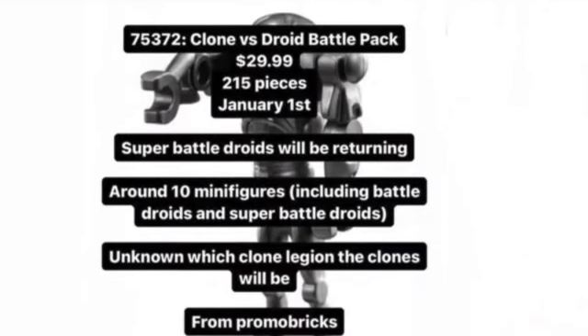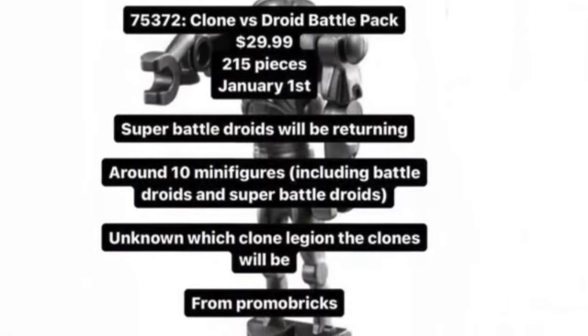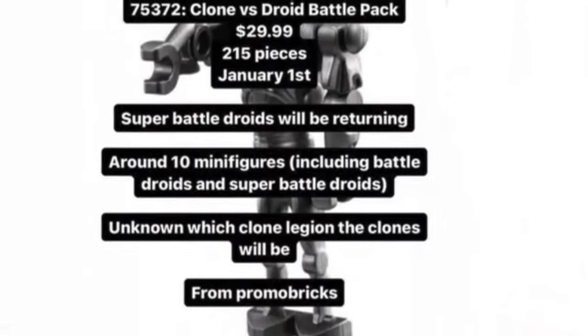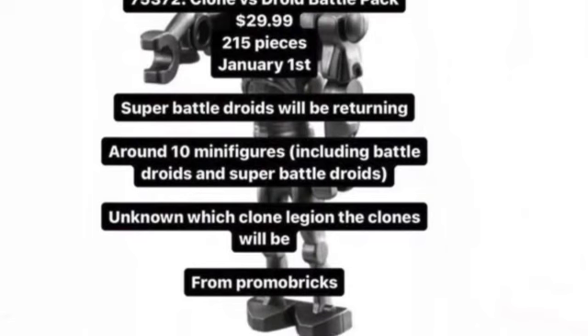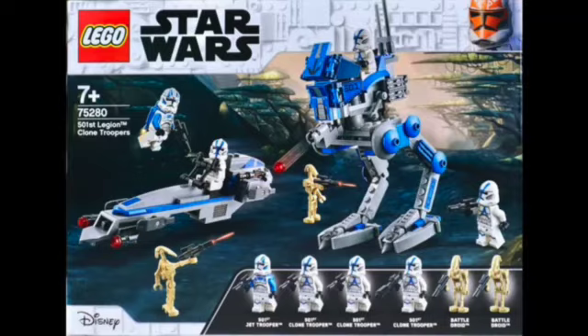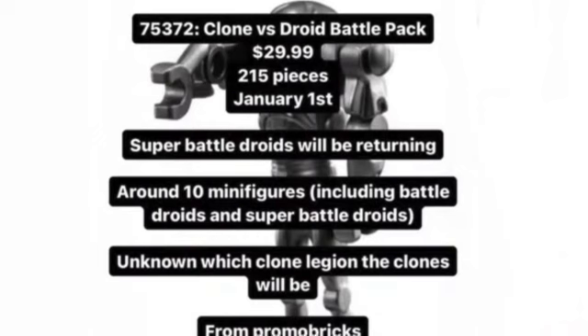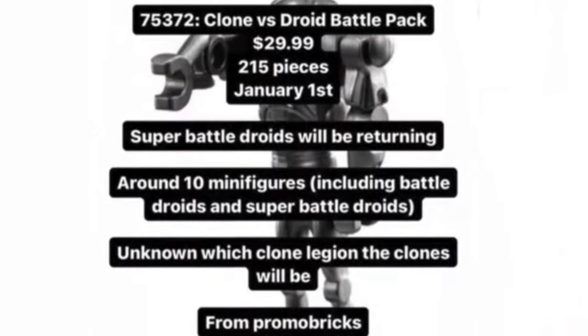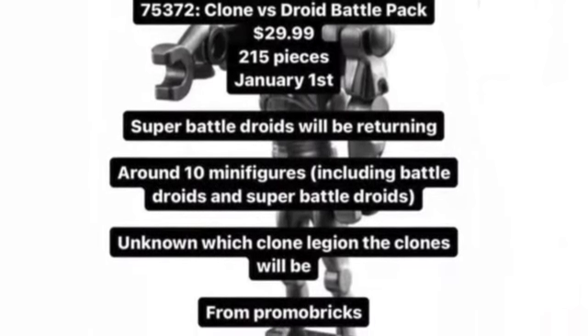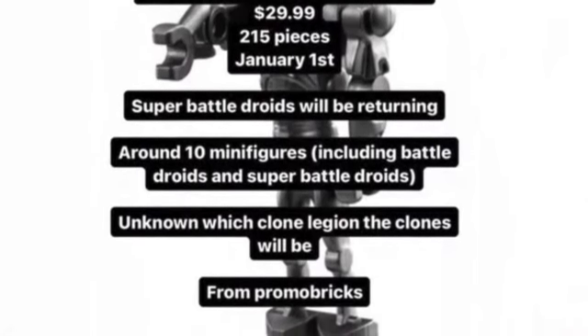We'll be starting with LEGO Set 75372, Clone vs. Droids Battle Pack. It will be $30, 215 pieces — about 40 or 60 pieces less than our legendary 501st Legion's Clone Trooper set released on January 1st. It'll have around 10 minifigures: 6 will be droids, 4 will be clones, unknown which Clone Legion it would be. This is from Promobricks and it's just amazing.